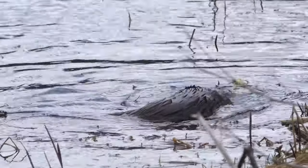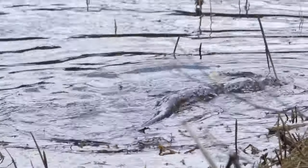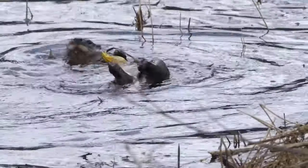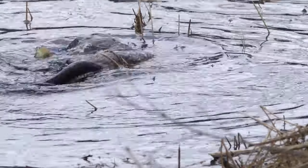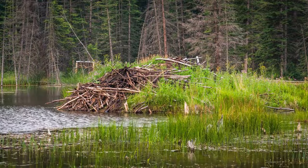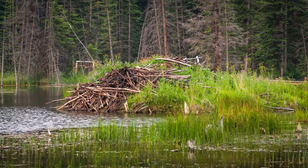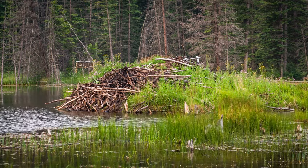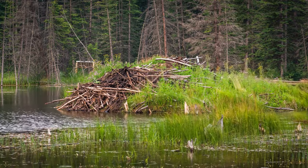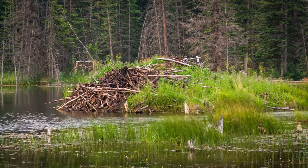A female otter gestates for about two and a half months, but they rarely are visibly pregnant. Otter dens, even though they are often second-hand beaver dens, are called a holt or a couch. Otters really are the original advocates for reuse and recycle. River otters will then line their dens with a mixture of materials, such as kelp and grasses, to make a cozy nest for the babies.